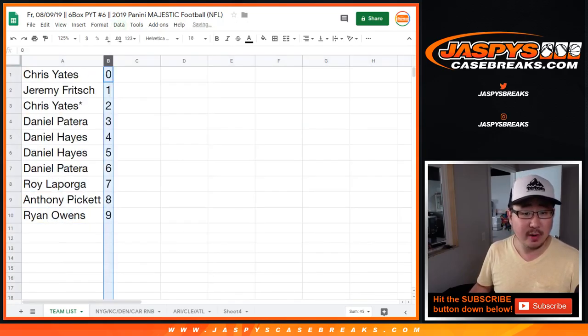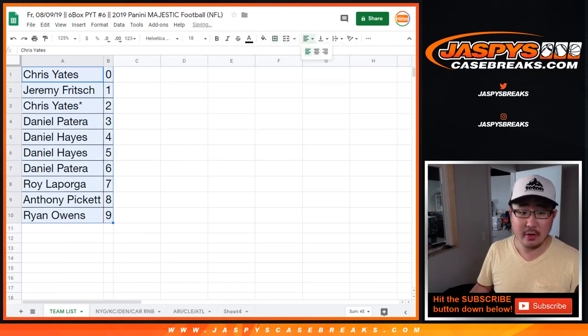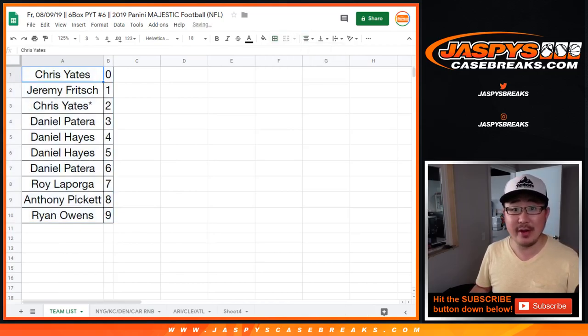Let's order these numerically, and there we go. Thanks everyone. We'll see you for the next randomizer and eventually that Majestic Football break on jazpiececasebreaks.com.